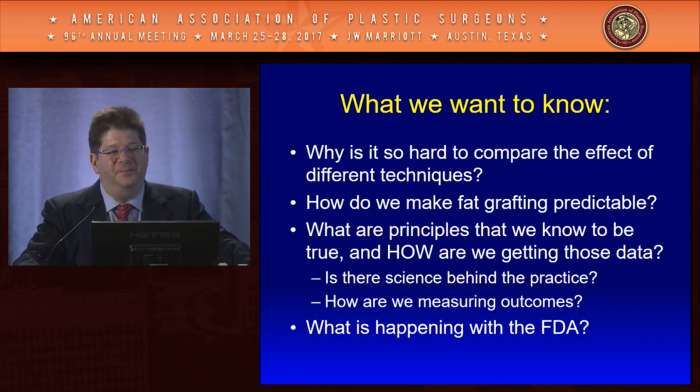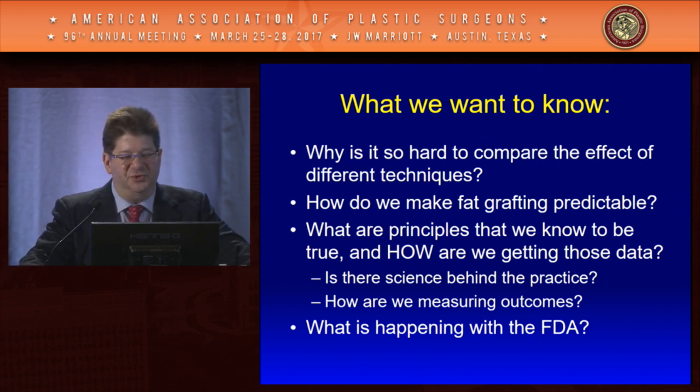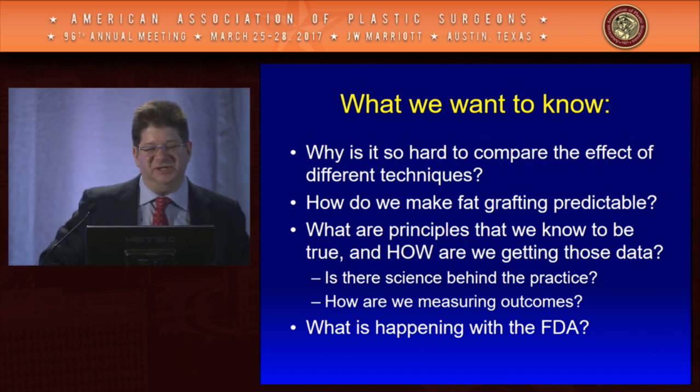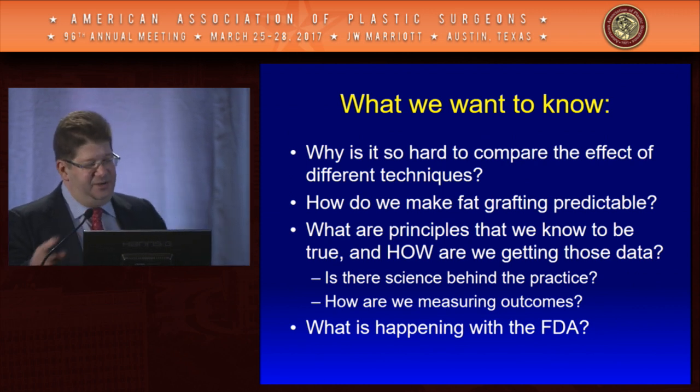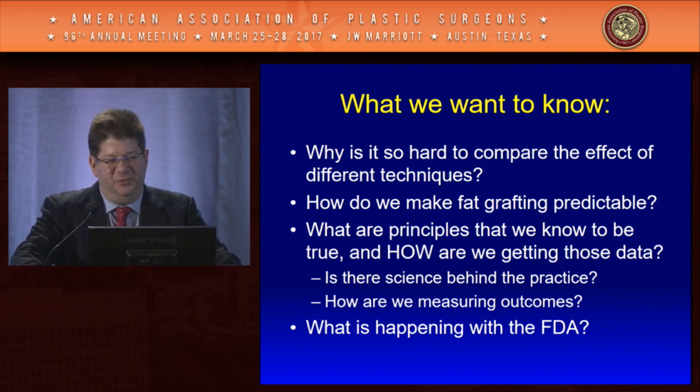What do we want to know about fat grafting? We want to know why it's so hard to compare the effect of different techniques, how we can make it more predictable, what the principles are and how we're getting that data, whether there's science behind the practice, how we're measuring outcomes, and what the FDA is working on relative to fat grafting and how that impacts us.